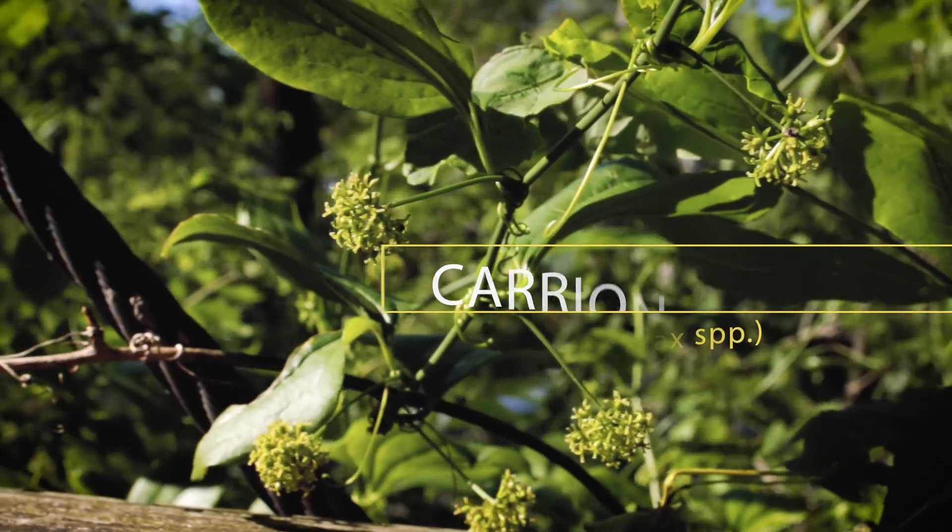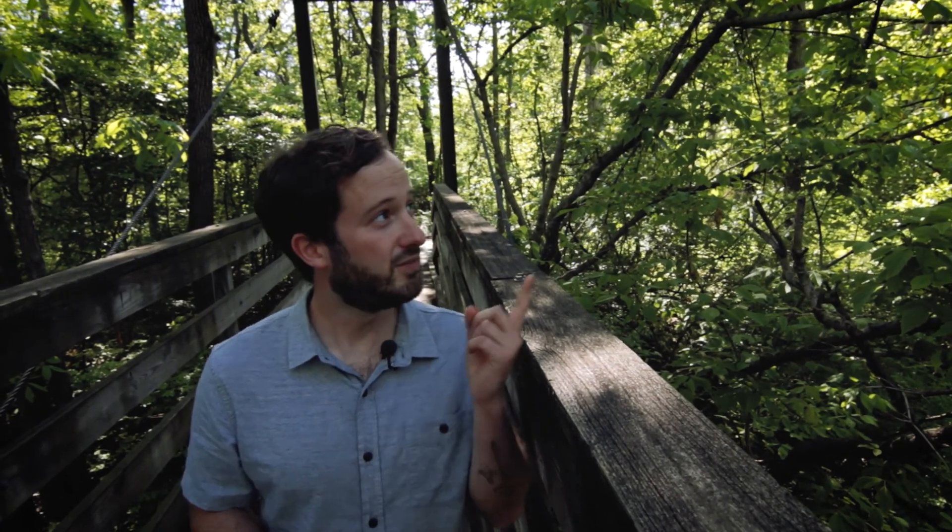They get that name because the flowers tend to smell like rotting flesh — all in order to attract their pollinators, which are carrion-feeding insects such as flies that are looking for a place to roost and lay their eggs, but instead they get a bunch of flowers full of nectar. It does produce berries and eventually those berries will go on to be a very important food source for animals such as birds.